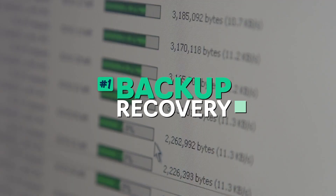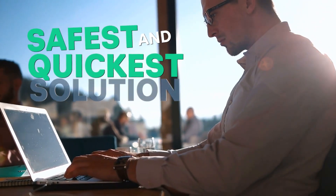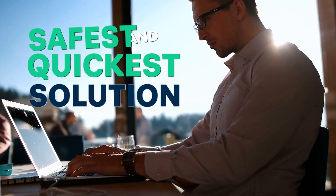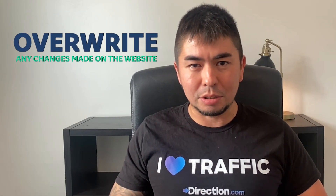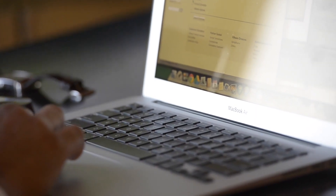Starting with the easiest solution: number one is backup recovery. Many hosting providers offer this as an easy way to step back through time and reinstate a copy of your website that was previously working in good order. For most WordPress website owners this is usually the safest and quickest solution to a hacked or otherwise broken website that fails to load the administrator dashboard. It's important to note that reinstating a backup will overwrite any changes made to the website since that backup date, so you have to be extra careful when deciding which instance to reinstate.